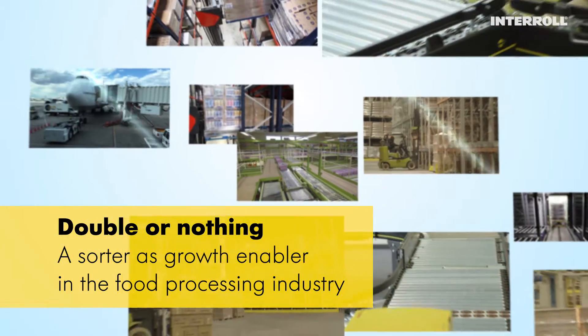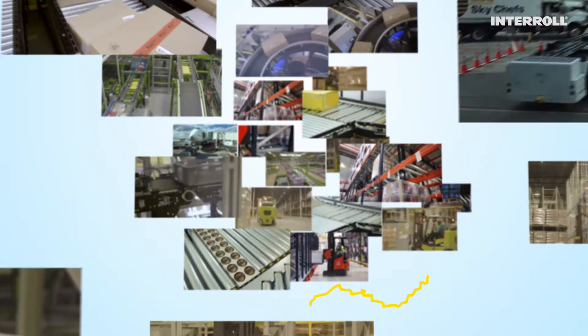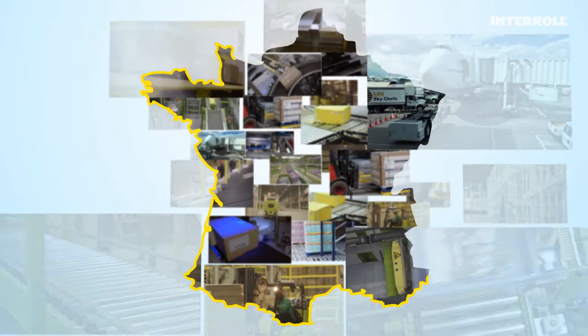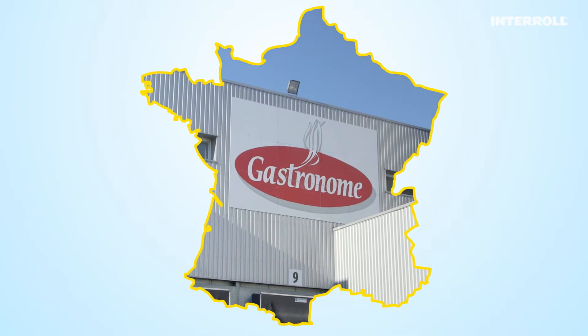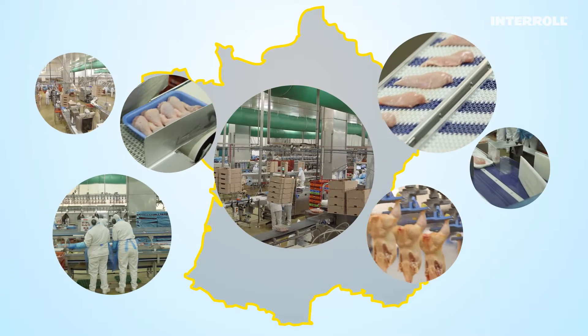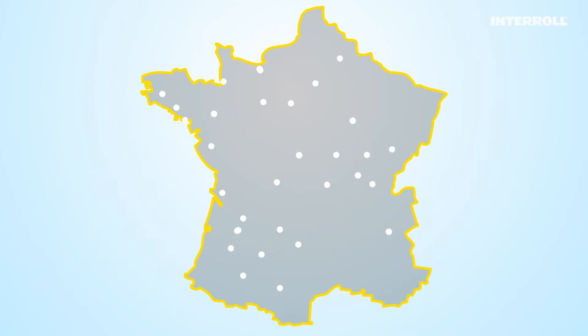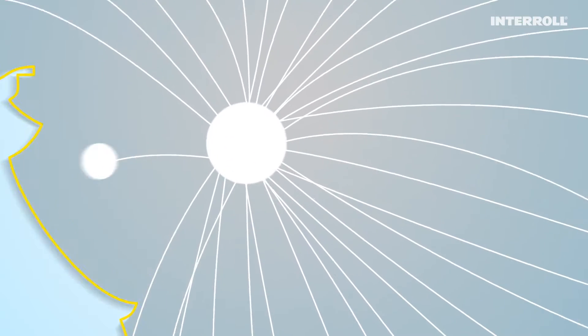When a large number of goods come together in a single location at the same time, speed and reliability are particularly critical factors for success. In France, Gastronome is the second largest supplier to the poultry processing industry. The majority of goods from its various slaughterhouses and processing plants come together in one place, the distribution center in the heart of Brittany.